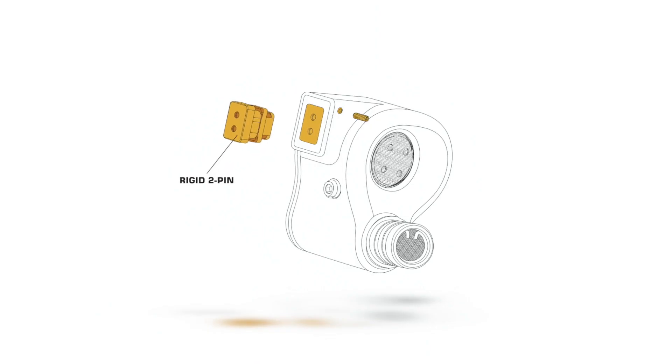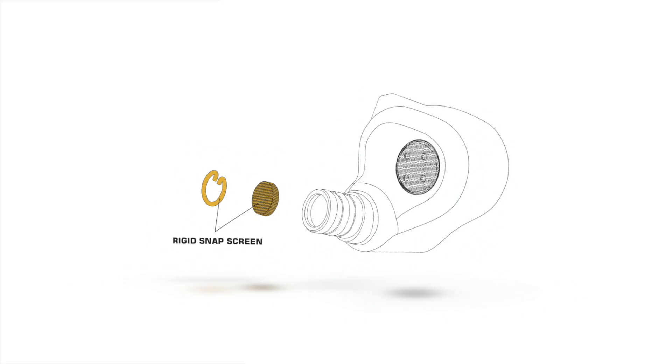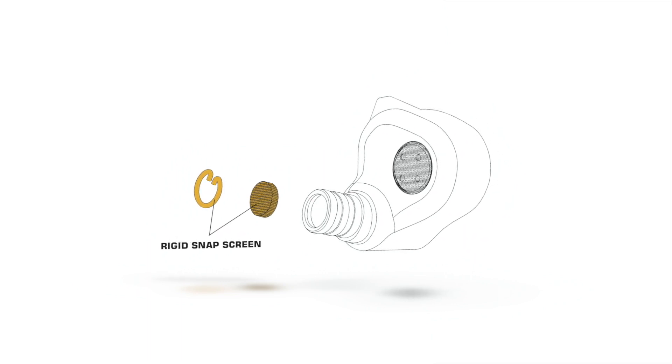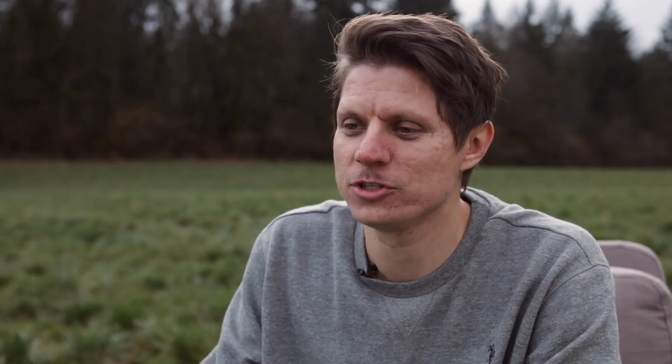Our Rigid Technologies address some of the weak points in traditional in-ear monitors, making them more durable and longer lasting. Our Rigid two-pin socket is the most durable socket on the market, rated for a thousand insertions. Our Rigid snap screen is an acoustically transparent mesh that keeps debris out and is replaceable if needed. Our CX — which stands for Rigid Coaxial — is a cable system developed by Fur Audio's R&D team to be the most durable connection on the market, rated over five thousand insertions.